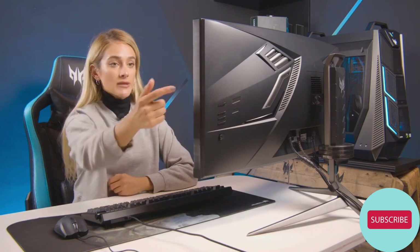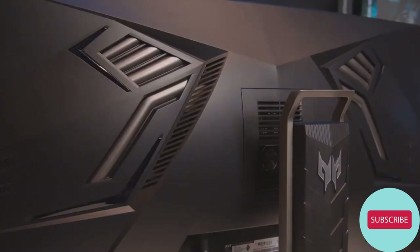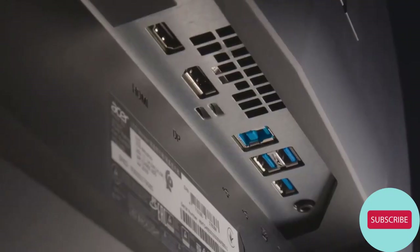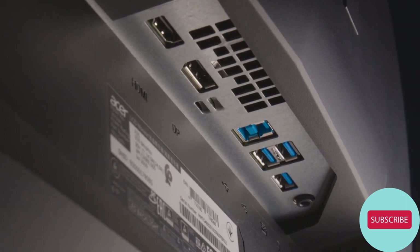In terms of the display, you have speakers on the back, and also on the back you have customizable RGB lighting, which is mainly just for fun. It is there and it is very cool. On the back also, we have three USB 3.0 ports, a DisplayPort, and an HDMI port.